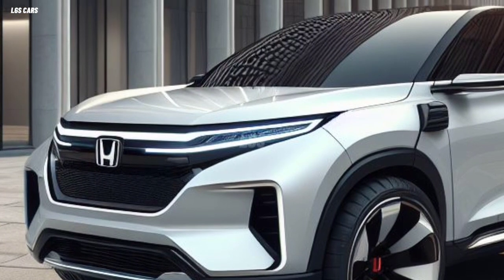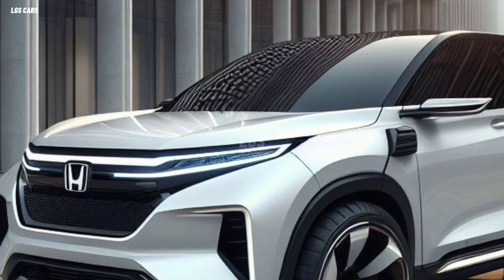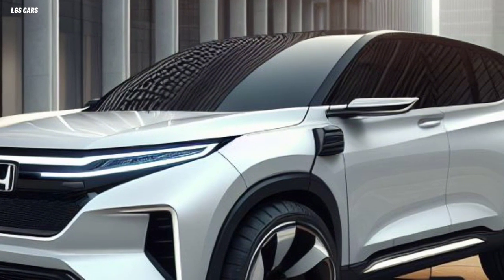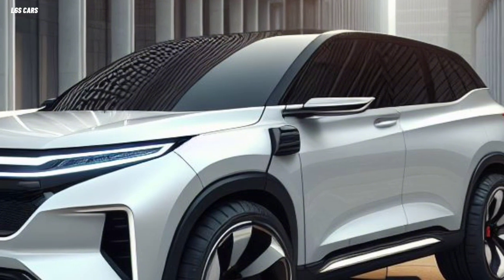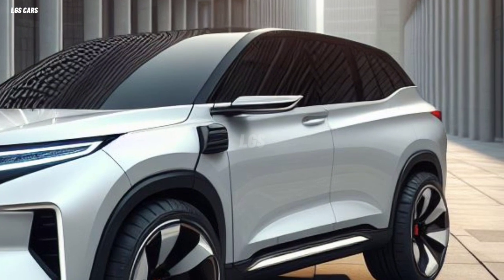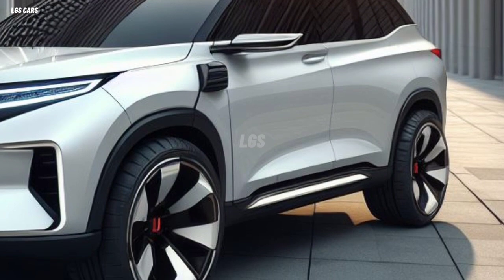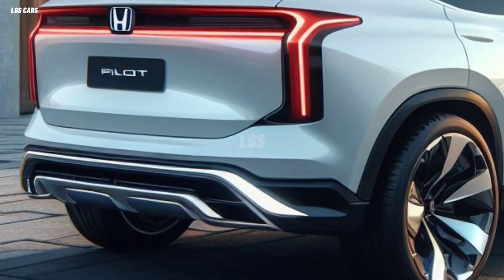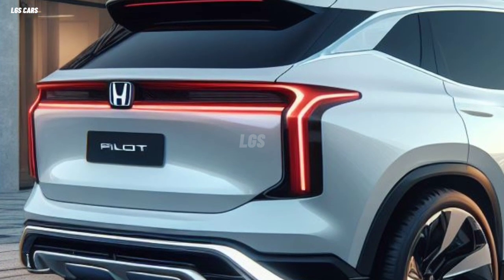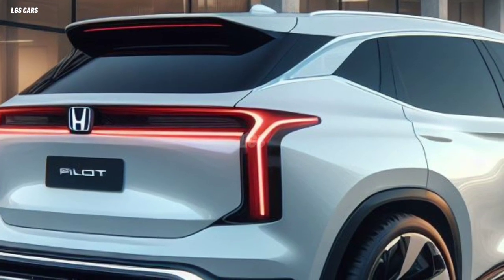Honda Pilot 2025: a family SUV ready to take on any terrain. If you are looking for a three-row SUV that can accommodate your family's needs, you may be interested in the 2025 Honda Pilot. This SUV is one of the flagship products from Honda, known for its quality, reliability, and innovation, offering various features that make it the right choice for those who want a family SUV ready to face any terrain.